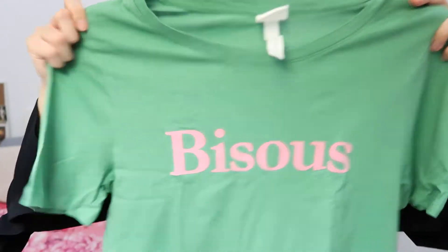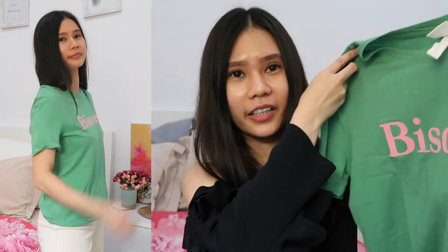The next thing new in my closet is this really cute green t-shirt. As I said, I'm really obsessed with green this year. It says 'bisous' on it, which in French means kisses. I just love the pink and green combo — I don't know, I just love that vibe. I immediately bought it when I saw it, in a size extra small. It makes me smile every time I wear it. H&M t-shirts are very comfortable and have really cute designs.